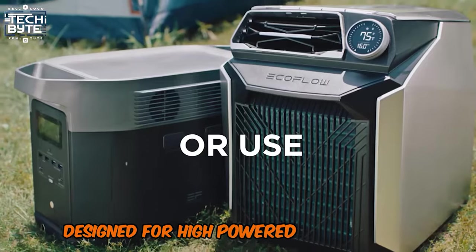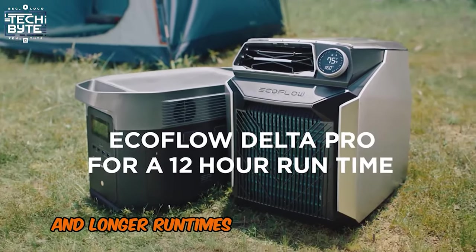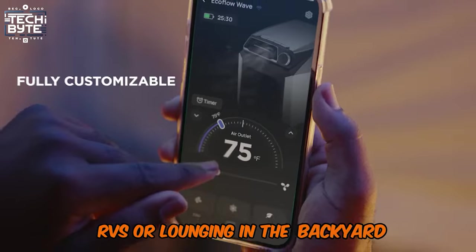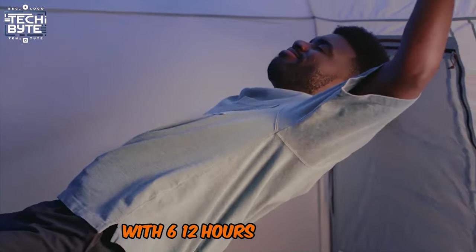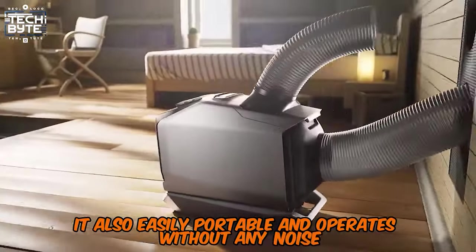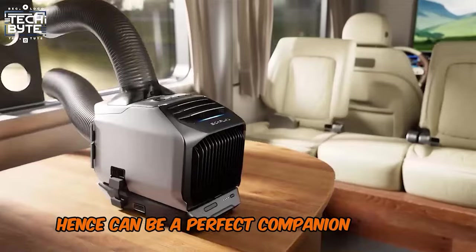Designed for high-powered performance and longer run times, the Wave is ideal for camping, RVs, or lounging in the backyard with 6 to 12 hours of run time. It is also easily portable and operates without any noise, making it a perfect companion on any expedition.